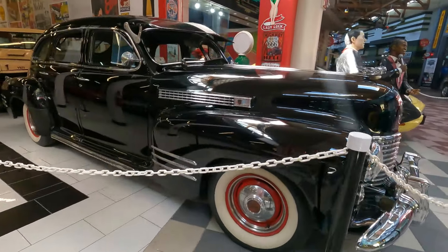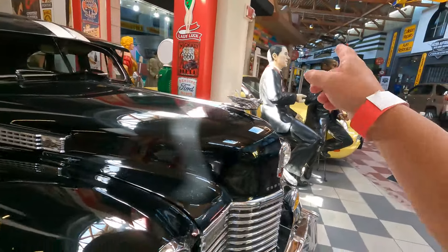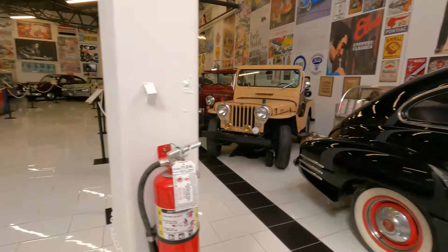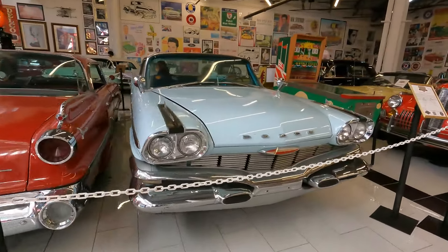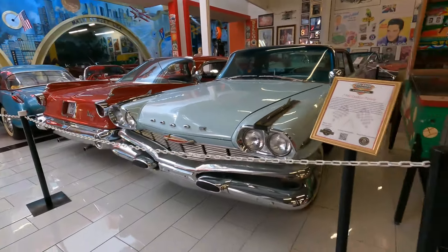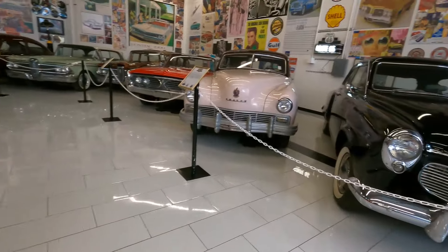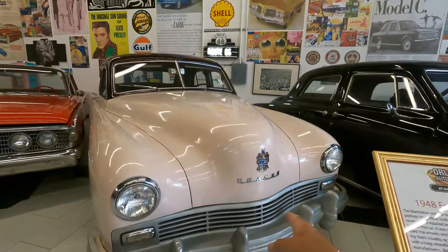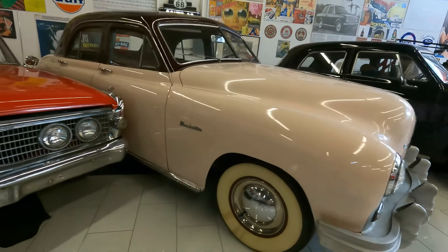Got ourselves another beauty right here — not a Cadillac, look how nice that is. A couple of Jeeps, some more Dodges. A lot of beautiful Dodges — these are Polaras, '60 Polara. Then a 1948 Fraser Manhattan — very rare stuff, this right here, Fraser Manhattan.